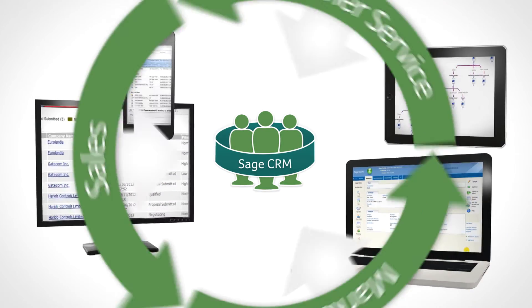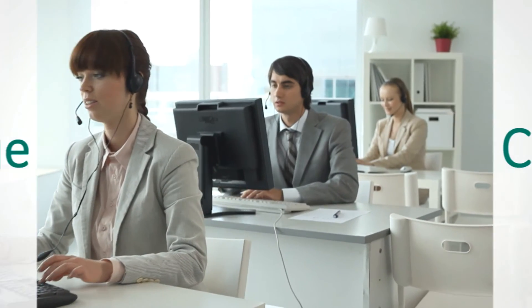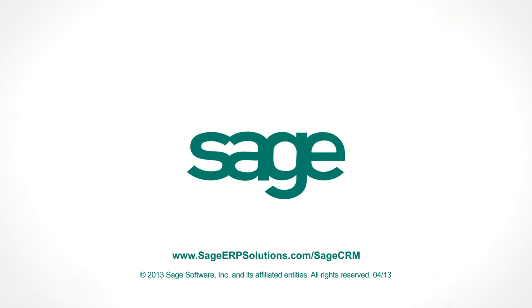Your system might also automatically alert customers when certain conditions have been met. How Sage CRM works for your business is completely up to you. Sage CRM — the right tool for the job. Contact your Sage representative to arrange a personalized demonstration.